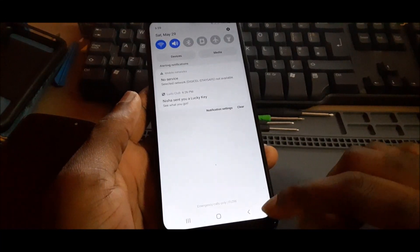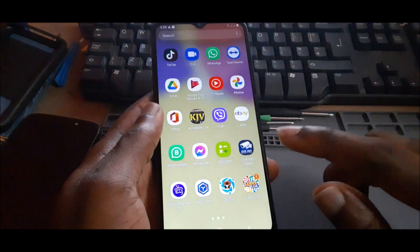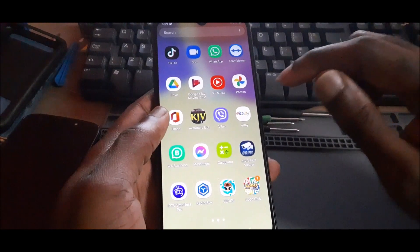In this video, if you are getting no service or emergency call only, or if it says error while connecting to network, I'm going to show you how to fix this issue.